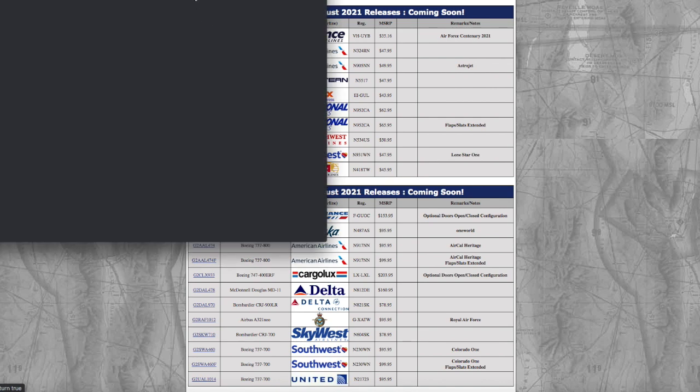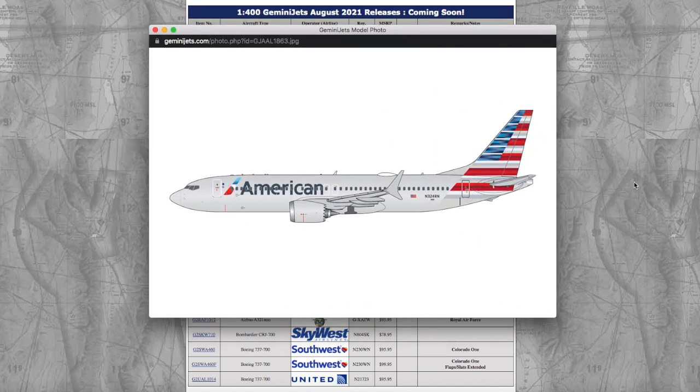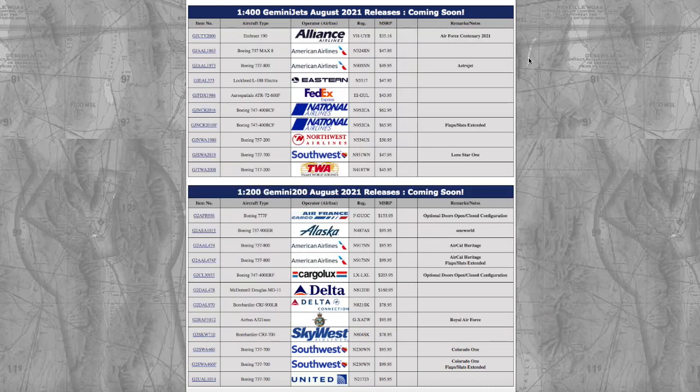Moving on, we have an American 737 MAX 8 — this I actually do need for Newark. American fly the 737 MAX 8 to Chicago and Miami from Newark, and they also fly 737s to those destinations as well. I know a lot of people have been wanting this model for a long time.